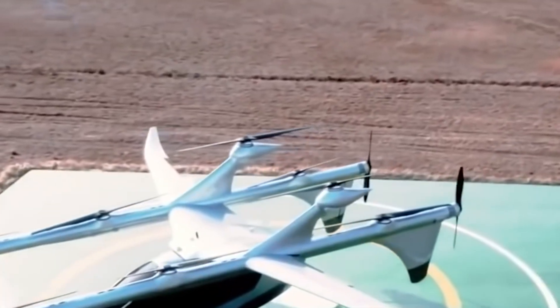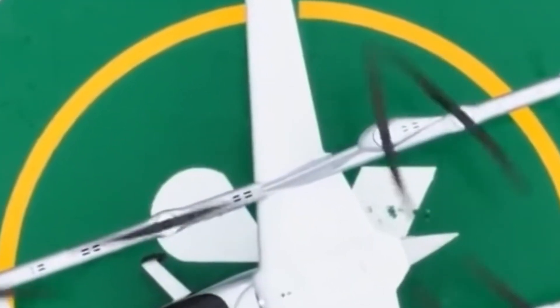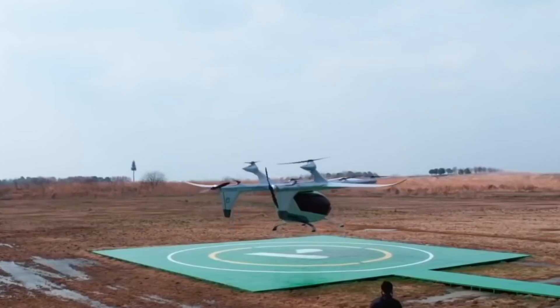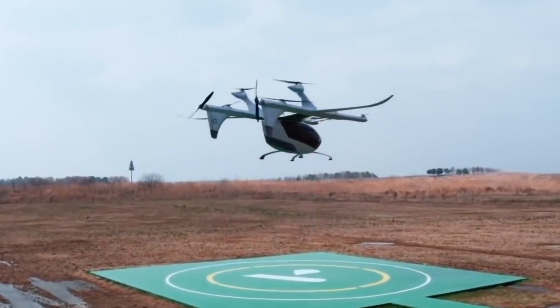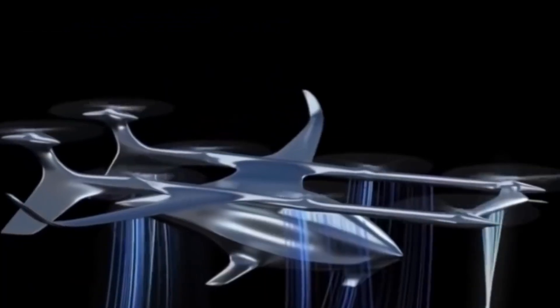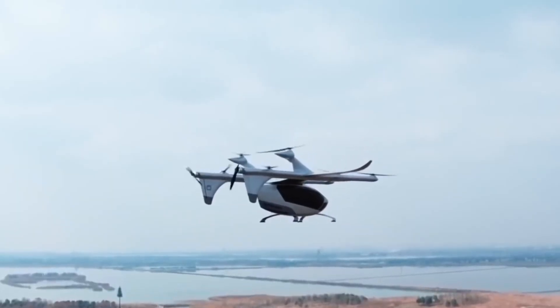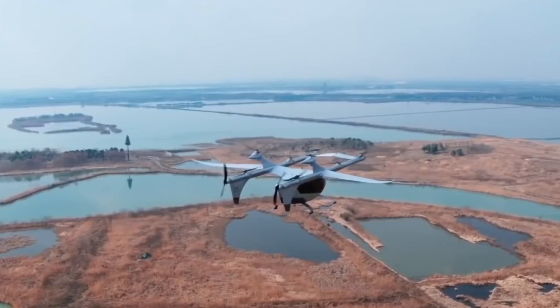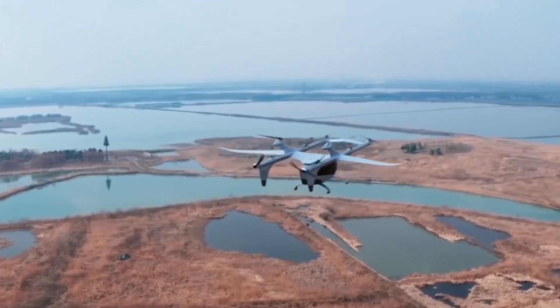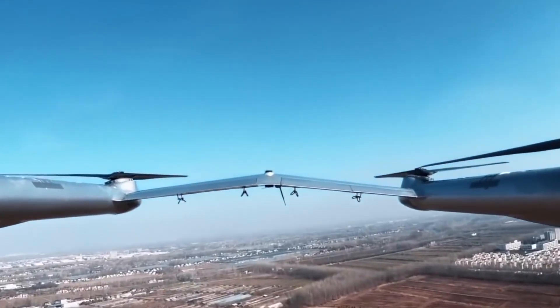Autoflight, a Chinese business, has released a video of their autonomous vertical takeoff and landing cabs in flight. Before landing, the eVTOL Prosperity lifted off and shifted from an upright to a more energy-efficient horizontal configuration. Prosperity reached an operating speed of 200 km per hour after climbing to a height of 150 meters. The drone is intended for short flights and is expected to be available by 2025.